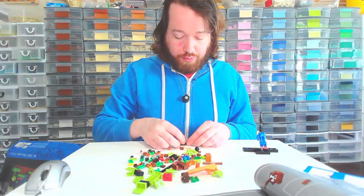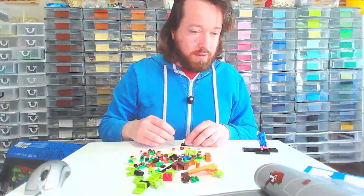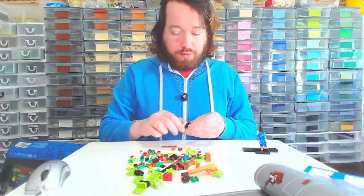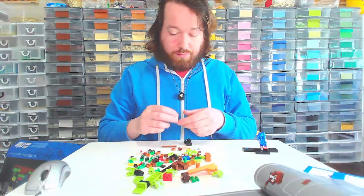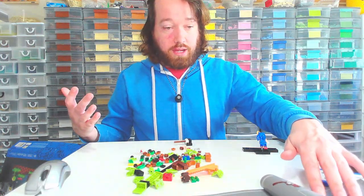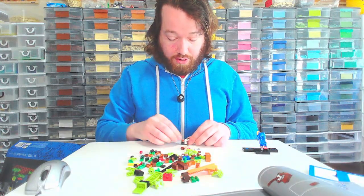I'm trying to remember what the actual premise of Sonic was — like what the story is. You're saving animals from something. And that's what I really like about this set. I guess this was a popular set because they've actually done a full line of Sonic sets now, so this must have been popular.